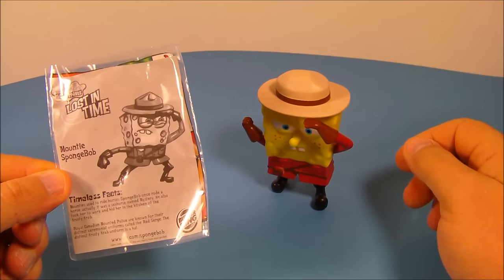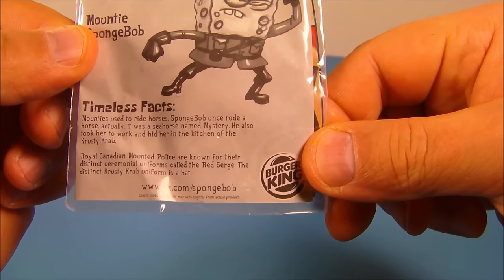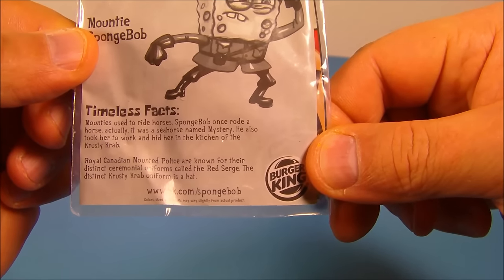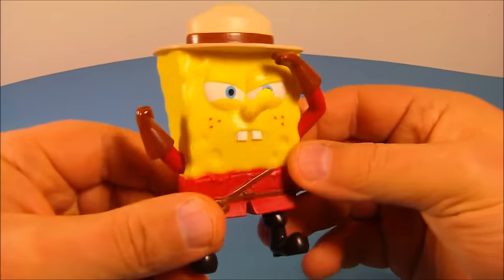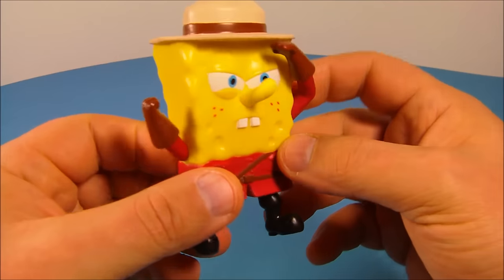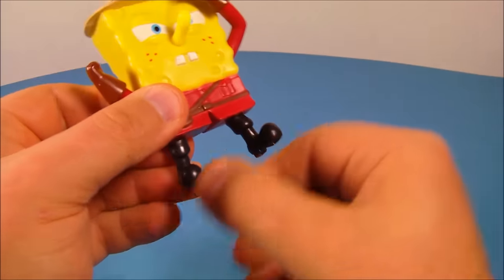I love this one. Next we have Mountie SpongeBob. His timeless facts read: Mounties used to ride horses. SpongeBob once rode a horse — actually it was a seahorse named Mystery. He also took her to work and hid her in the kitchen of the Krusty Krab. Here's Mountie SpongeBob, looking like he's peering off into the distance. You can move his arm up and down, rotate it all the way around, and his legs spin around.